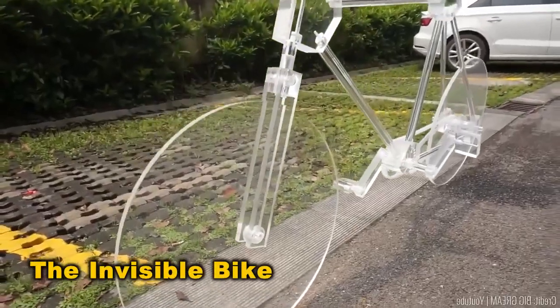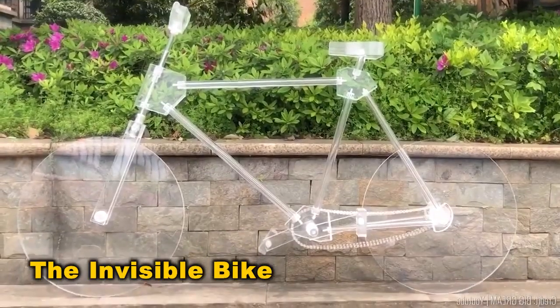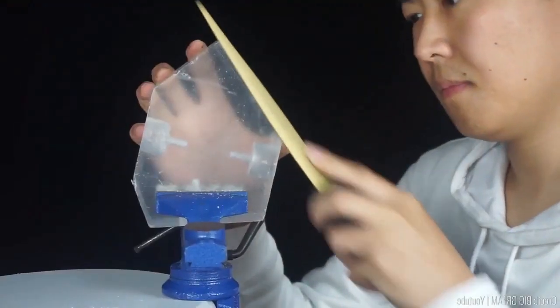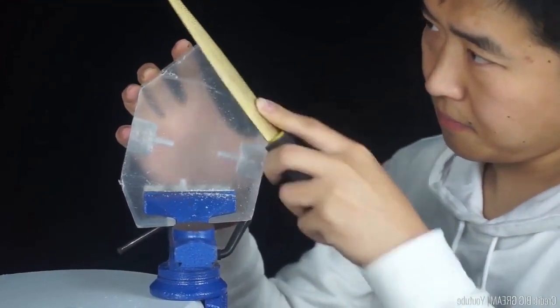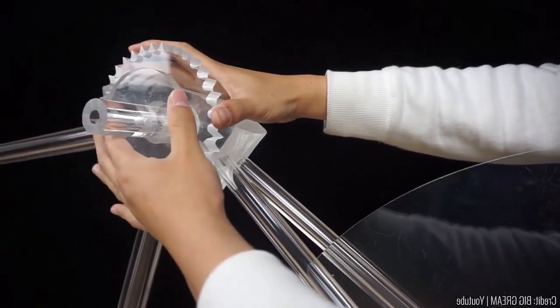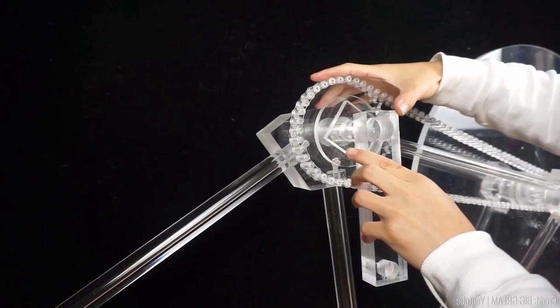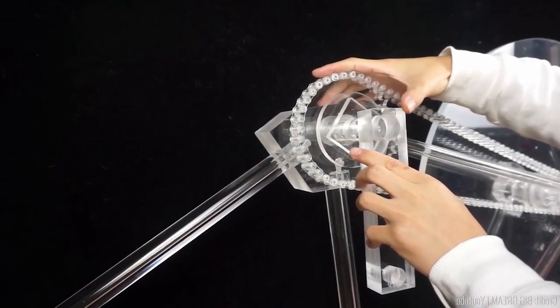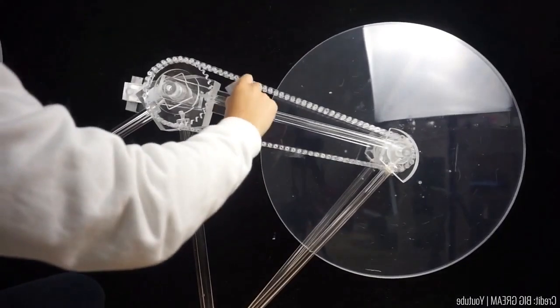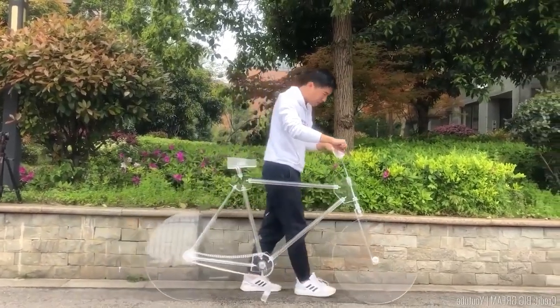Ever heard of the invisible bike? Well, it's not truly invisible, but it's made entirely of PVC glass. It's one of those inventions that make you think, of course someone thought of this. But the mystery deepens when you consider how they crafted a functional chain and gear from such material. And let's not even delve into the complexities of its wheels. If the invisible man raced on this bike, would it count as a win?